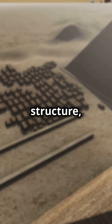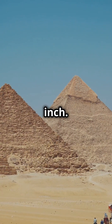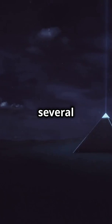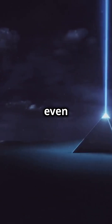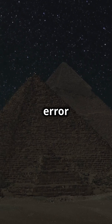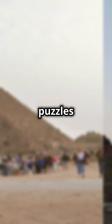The base of this colossal structure, spanning over 13 acres, is leveled to within just one inch. Think about that — a difference of only one inch across an area larger than several football fields. And it gets even more incredible: the entire pyramid is aligned to true north with an error of less than one-tenth of a degree. How did they find true north with such accuracy without a compass? It's a question that still puzzles many.